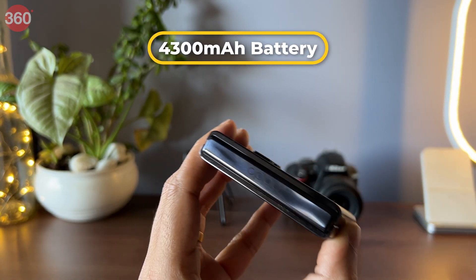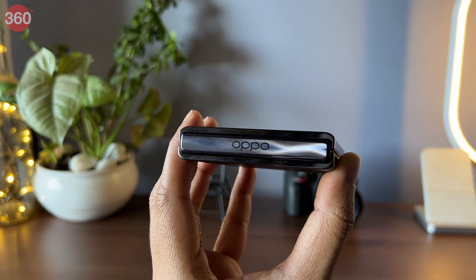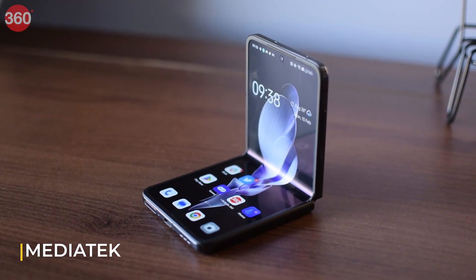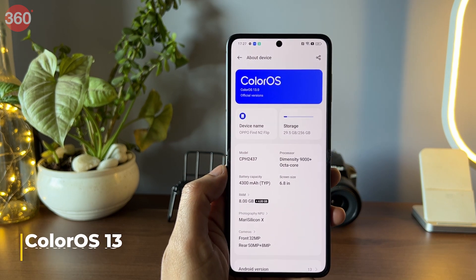The smartphone packs in a 4300mAh battery with 44W SuperVOOC fast charging support. The Find N2 Flip comes equipped with a 4-nanometer MediaTek Dimensity 9000 Plus SoC and runs ColorOS 13 based on Android 13.